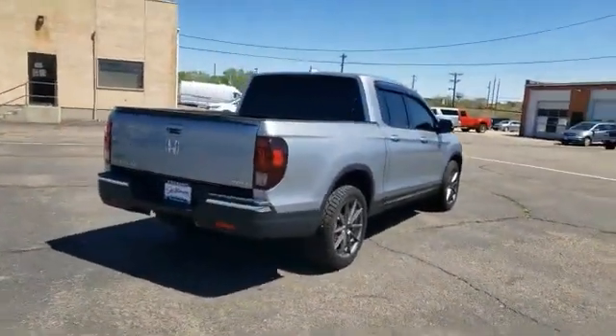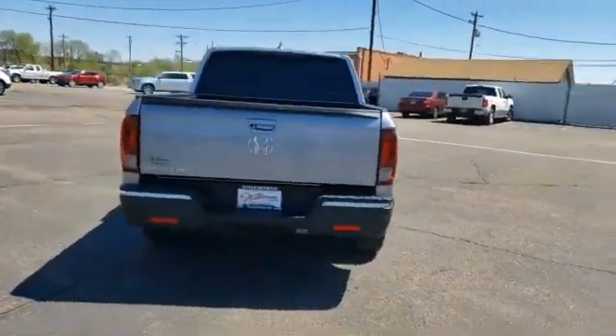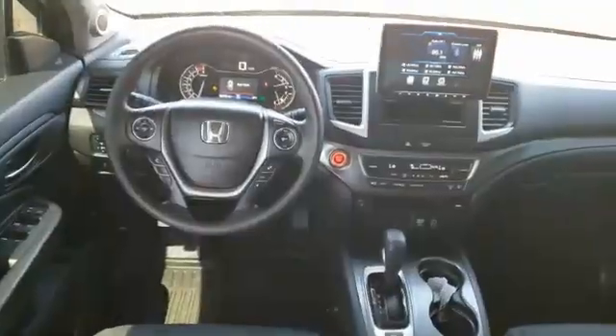Backup camera, day-night rearview mirror, cloth seat trim, engine immobilizer, tinted glass, body color door handles. Wouldn't you look great in this vehicle? Stop in today and see for yourself.